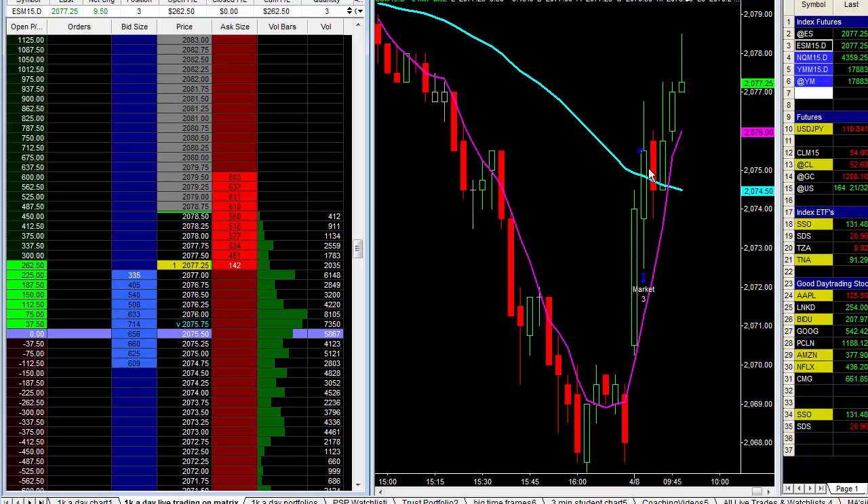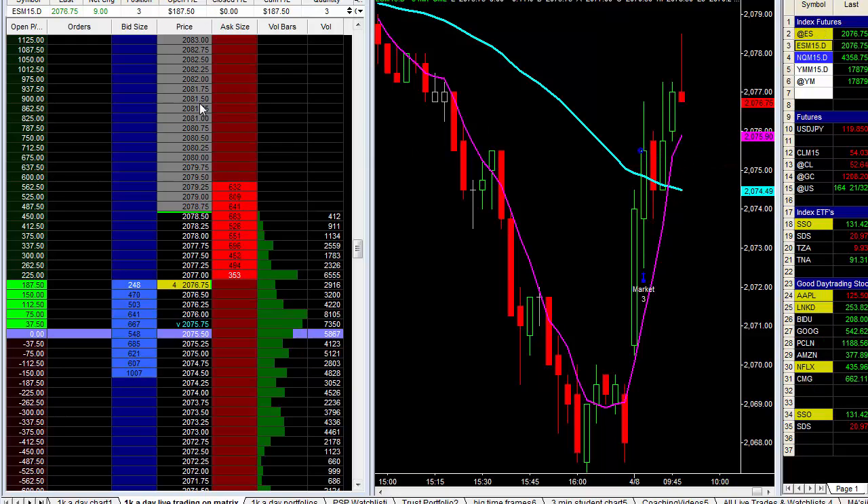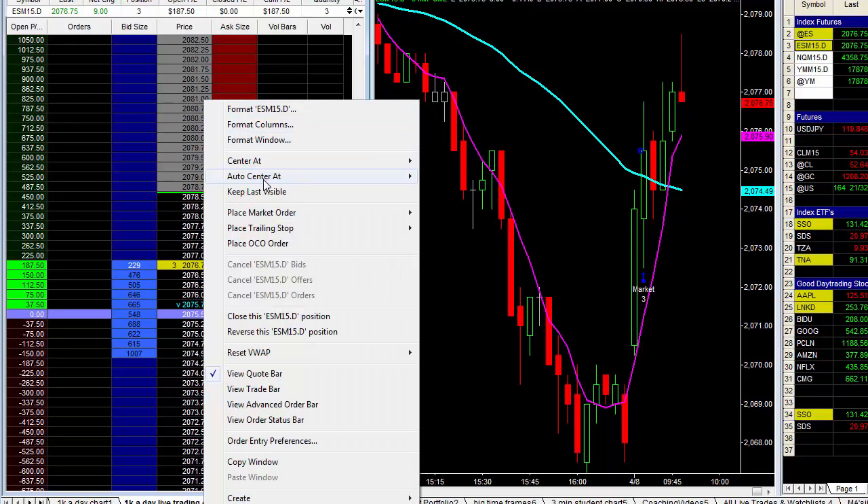We had an opening drive to the upside. Got long here, as you can see, and we have really popped up here — up about two and a quarter on this trade so far. But I'm going to take it off because we've been in this trade only about 12-ish minutes, and my first trade back from Disney World. I am going to exit this trade, and we're giving some back.